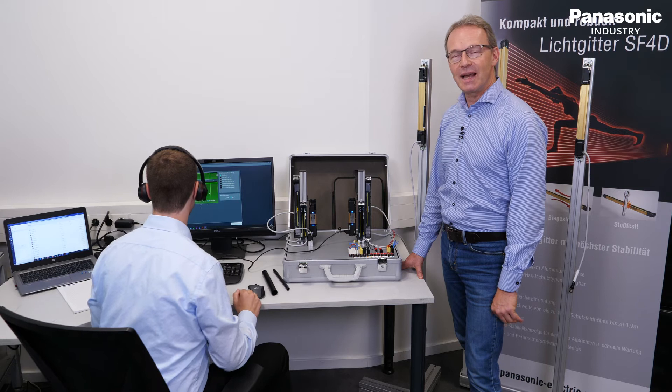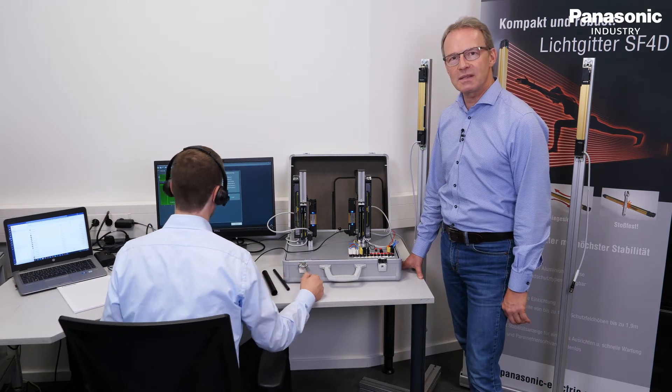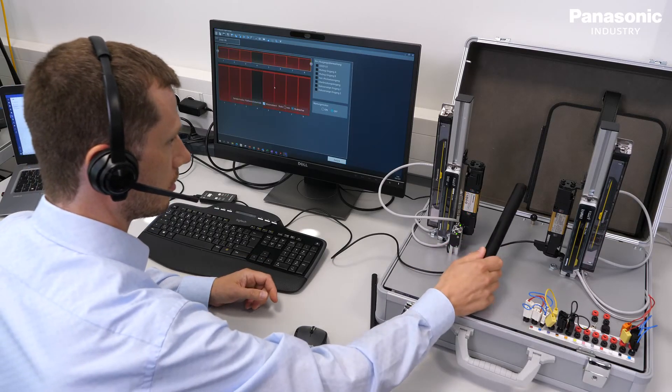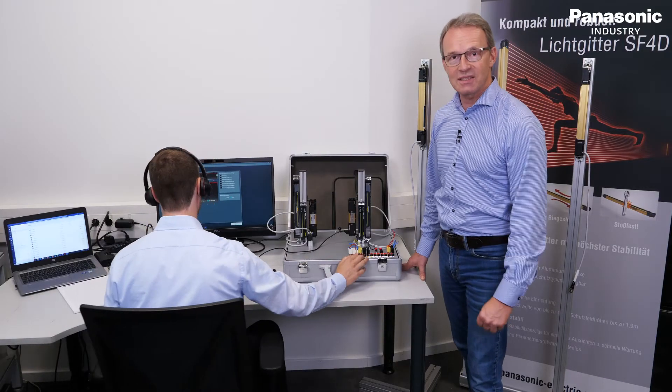We are now at the safety light curtain testing station where Manfred is talking to a customer and they are trying to evaluate the reason why the application doesn't work on the customer side. He is simulating the application, but we have to be quiet so let's move on to the next station.